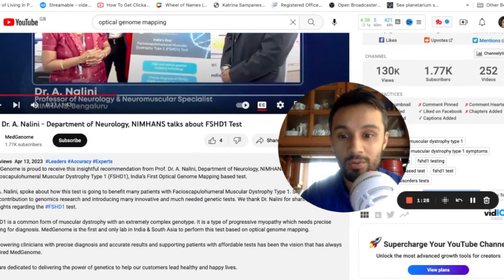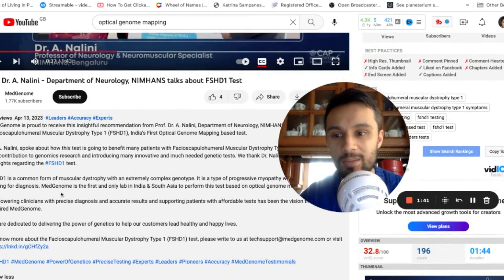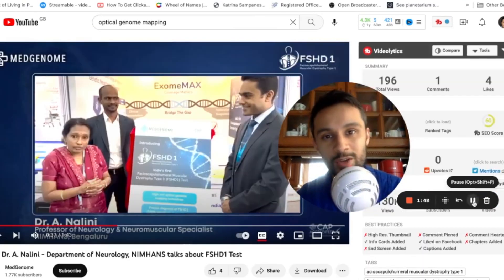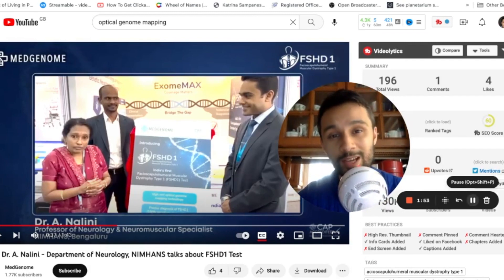I think many more labs will follow — we'll see how it pans out. In terms of optical genome mapping, they stated it's going to empower clinicians with precise diagnosis and accurate results, and support patients with affordable tests. Watch the video, I hope you enjoy this. Please remember none of it is financial advice — for entertainment only — and I'll catch you in the next one.